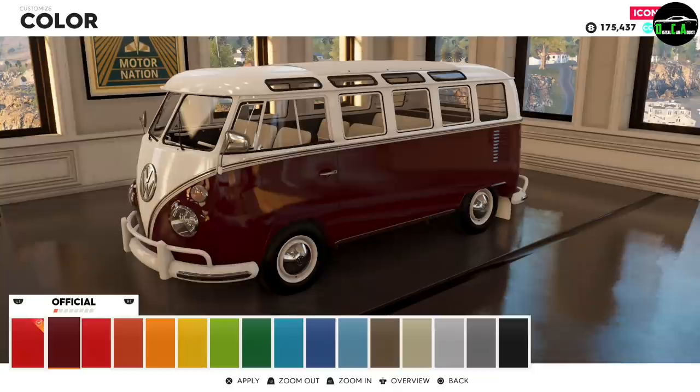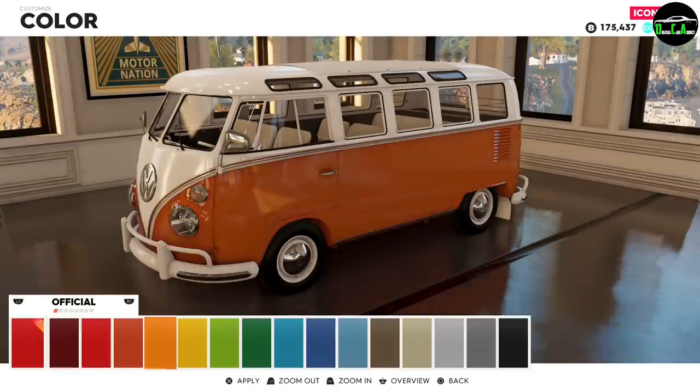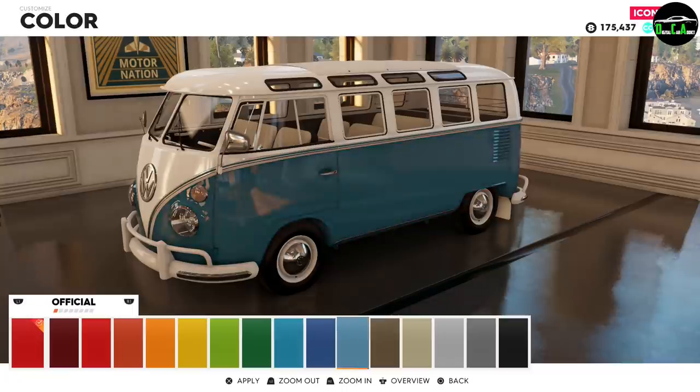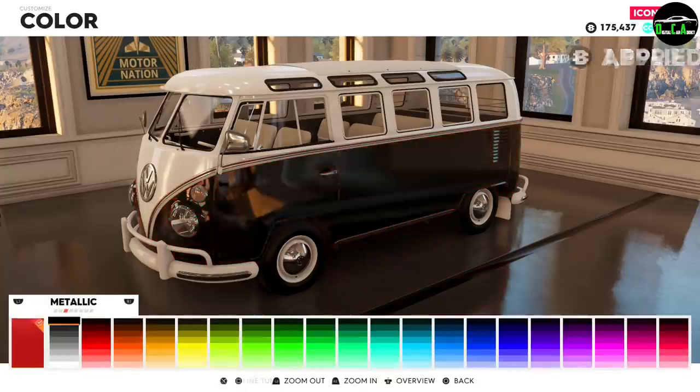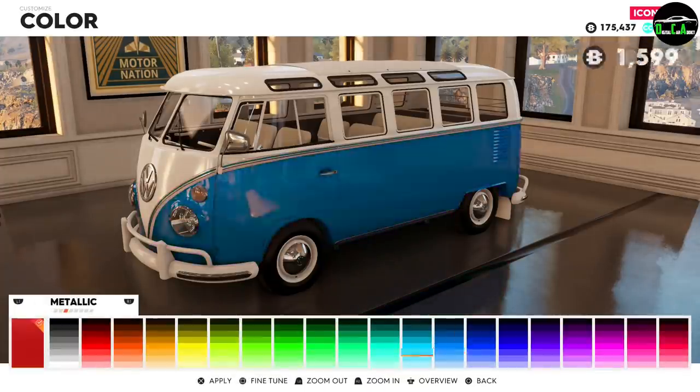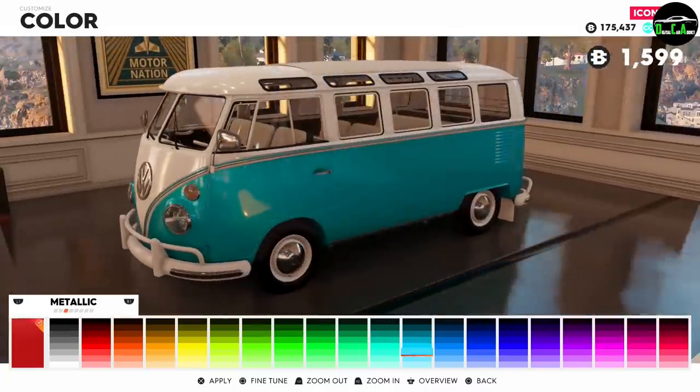Let's get into the manufacturer colors — there's red, dark red, orange, and a lot of different crazy colors here. I'm going to go with a metallic bright blue. There's something like this that looks nice, so I'll do that.